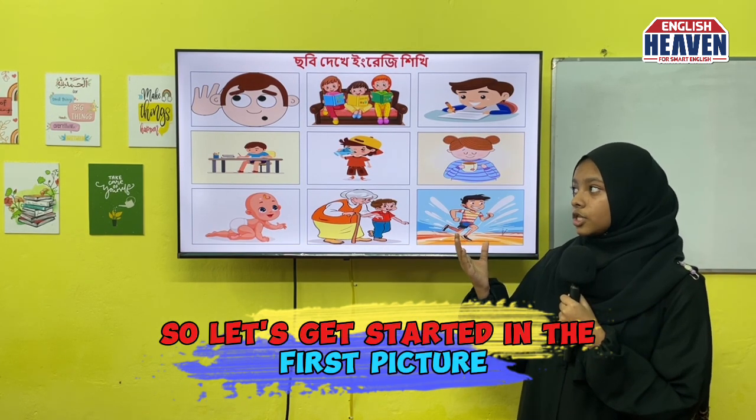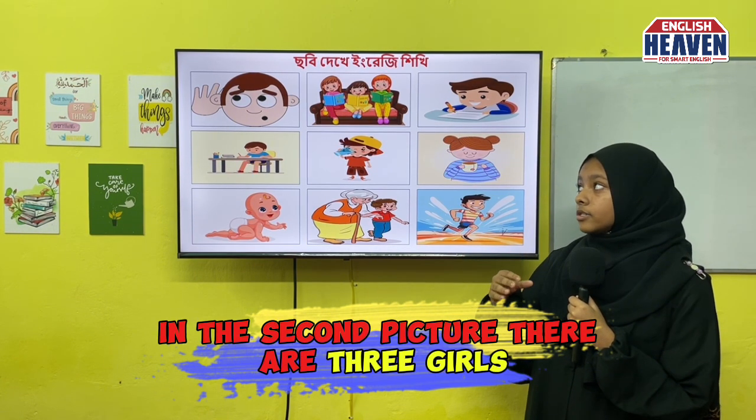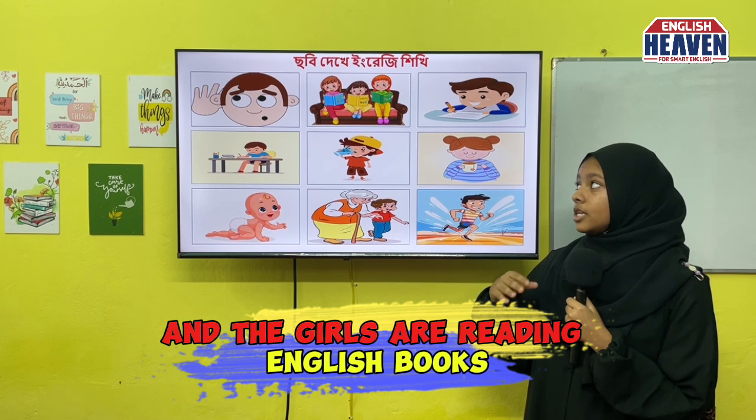In the first picture, there is a cartoon and the cartoon is listening. In the second picture, there are three girls and the girls are reading English books.